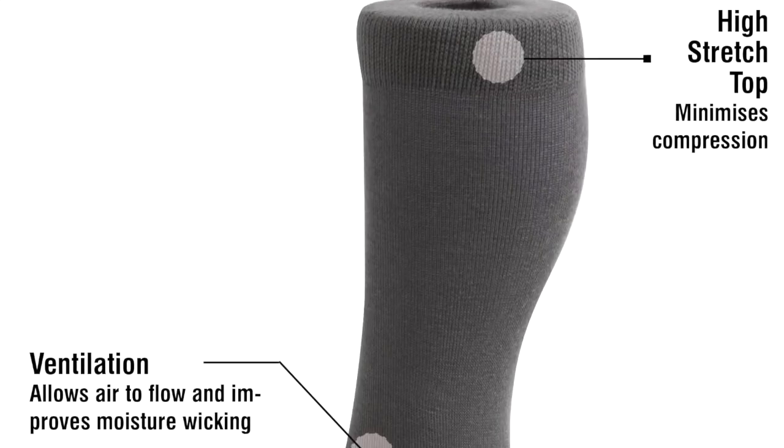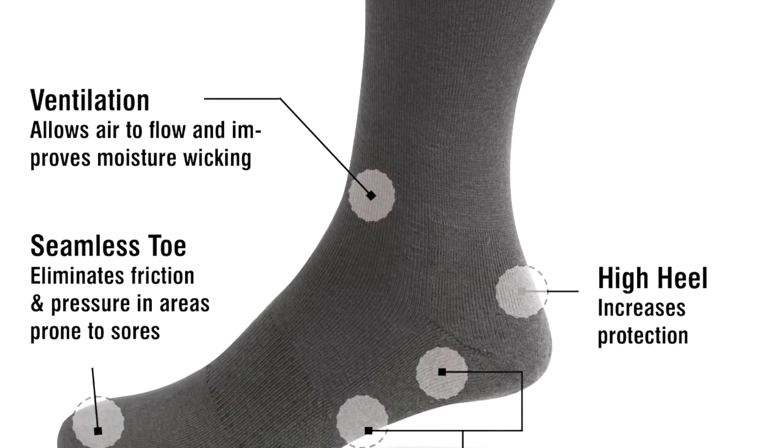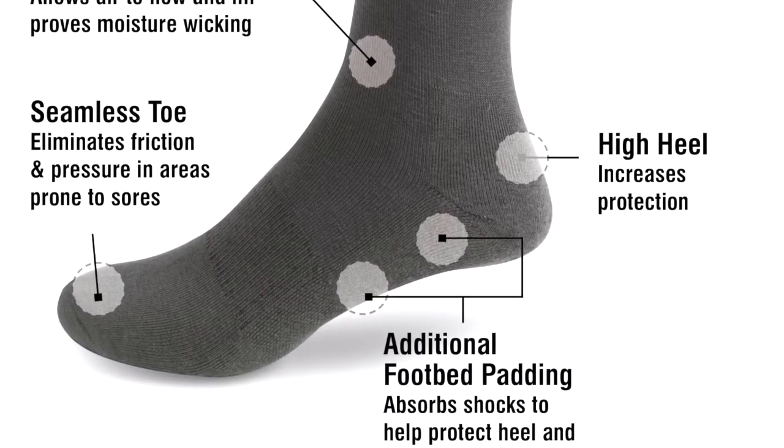Here are our specialist diabetes socks. These socks are recommended for sufferers of diabetes and other conditions that cause sore, tired or swollen feet.